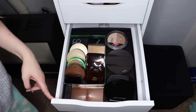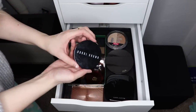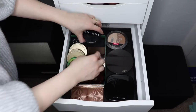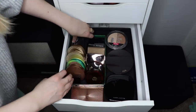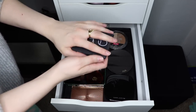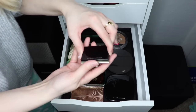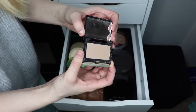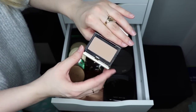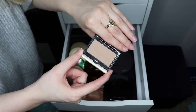Bronzers and contour is next. I used the Bobbi Brown bronzer last month and actually hit pan on it, which I'm pretty excited about, so I'm putting that away. I'm going to focus on the other bronzer in my project pan: NARS Laguna. I'm also going to pull out the Kevin Aucoin Contour in the shade Light — I never use this. It's an expensive powder and I would like to try it out this month.